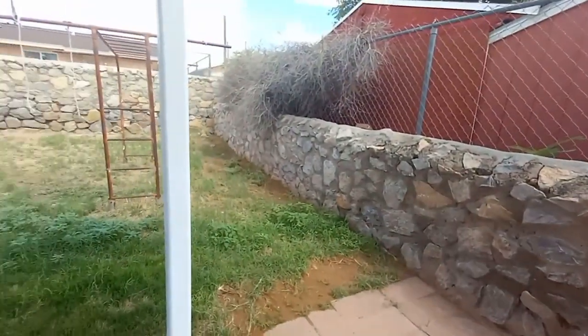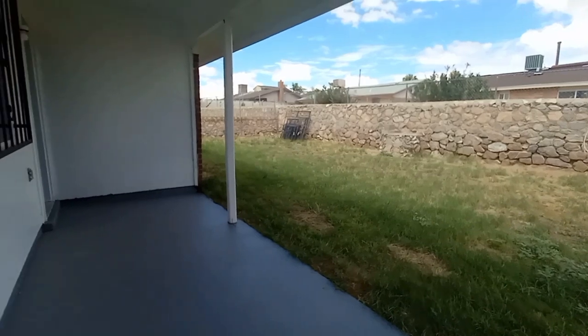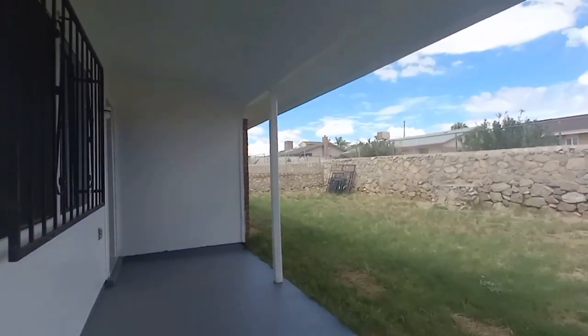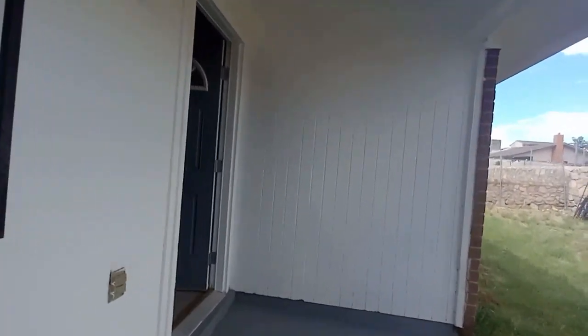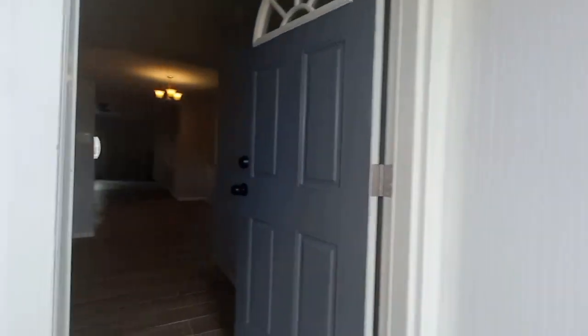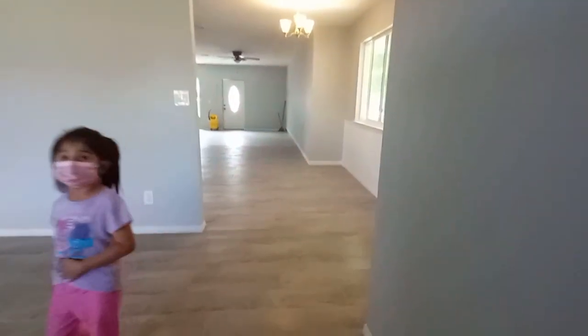And then this is another house that we went to go see. I liked this house overall — it's the third house we're seeing right now — but the only thing I didn't like was that in the master bedroom it's small and the shower is extra small.